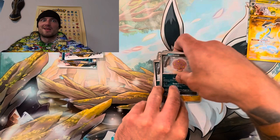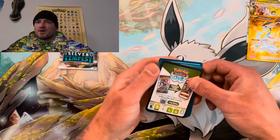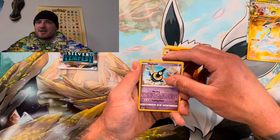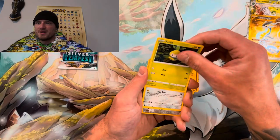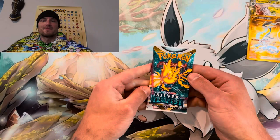Silver Tempest — my favorite set from Sword and Shield. Here we go, code card, use it if you want it. Four from the back, fighting. Come on, let's get something crazy — Sigilyph, Growlithe, Pikachu, Petilil, Togedemaru, Hawlucha, Beldum. Let me get Togetic and holo. I need me a banger, please!